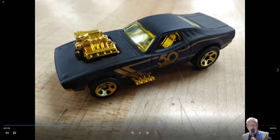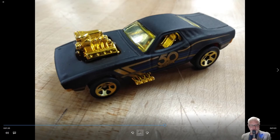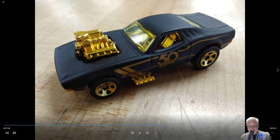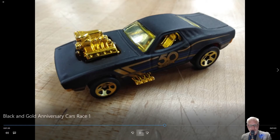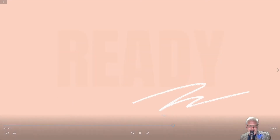Our fourth car is Roger Dodger, based on the 73 Dodge Charger — kind of a play on words there. If this were a real car, you would have a hard time seeing over that ginormous engine sticking out of the hood. This car came out in 1974 and has been produced off and on since then, with 59 varieties available. These are your four cars that will be racing today down this track.